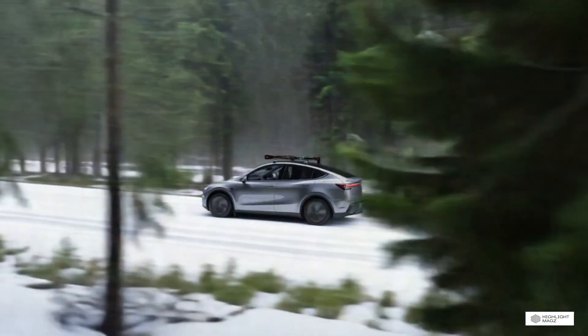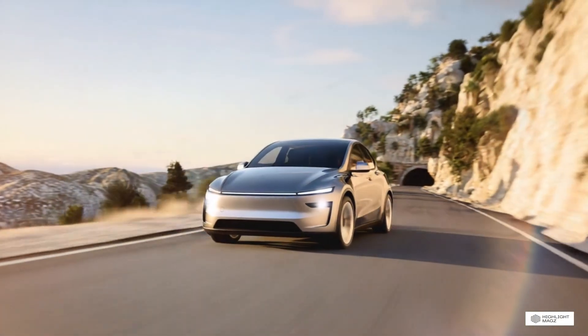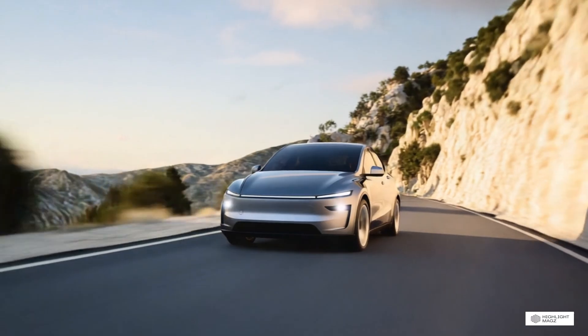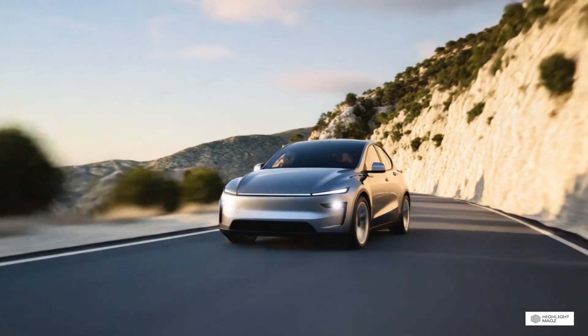State and local incentives vary widely. Some states offer additional rebates, reduced registration fees, or HOV lane access for EVs. Check your local incentives as they can add thousands of dollars in savings.